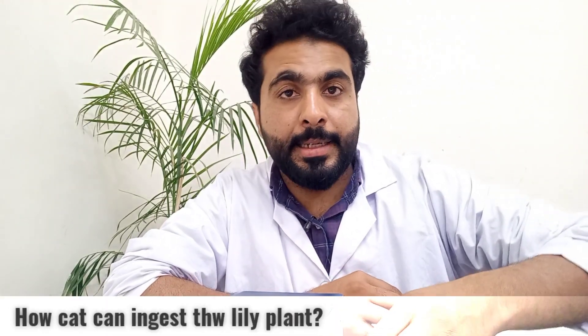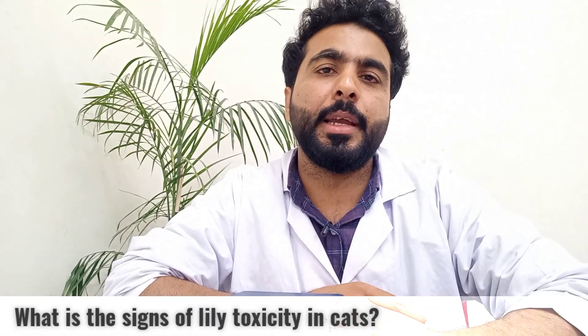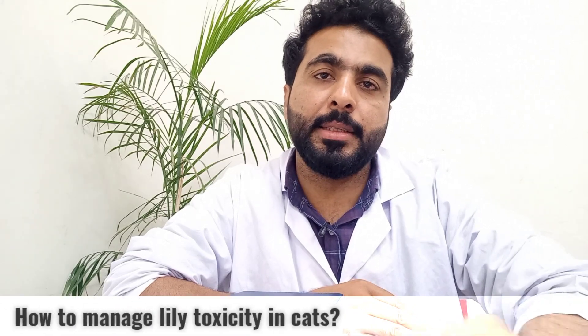In today's video I will be talking about the toxic effect of the lily plant for cats. Lily is so toxic to the cat that the plant and the cat cannot live in the same place. We will discuss how toxic lily is to the cat, how the cat can ingest the lily plant, what clinical signs can appear, and how we can manage this toxicity.